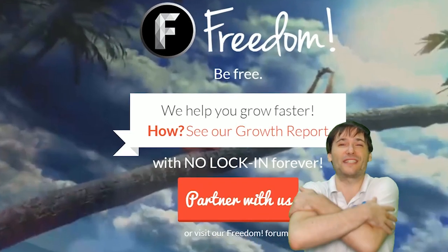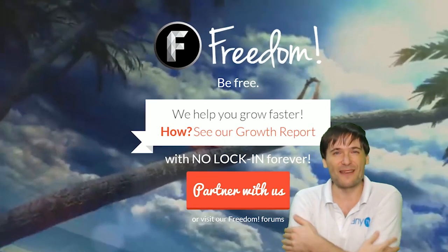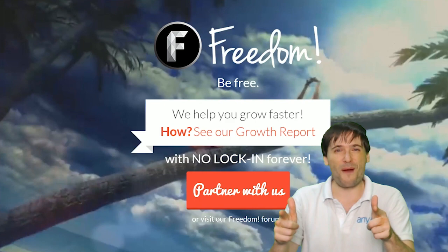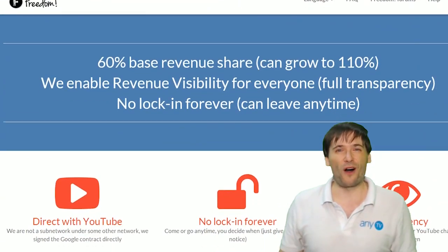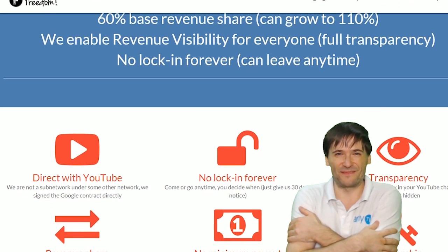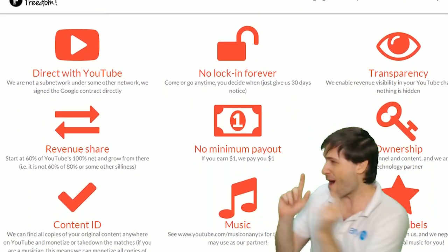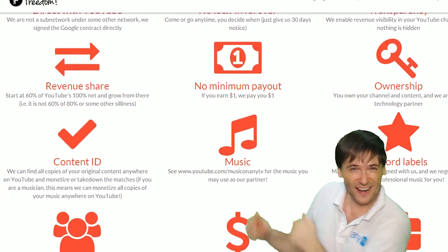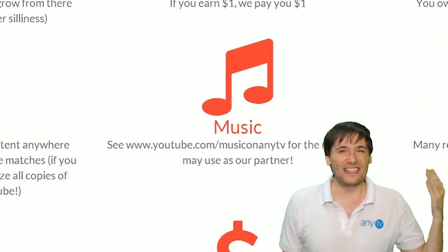We will grow together as a family because this is the freedom family. You are part of it. We are all part of it. We're all growing together. So grow with us and partner with freedom. That play now button right there on the video bar is all you need to click to get started.